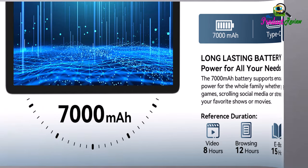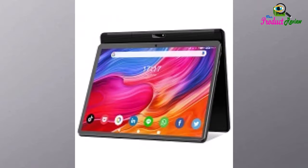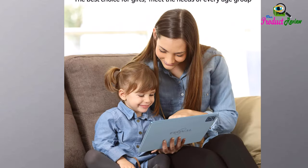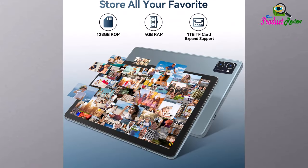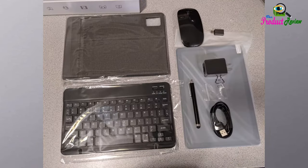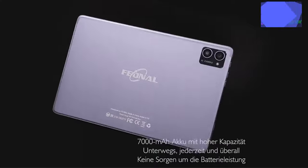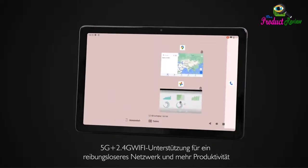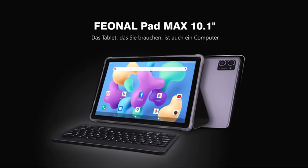Ideal gift choice: the FEONAL 10-inch Android tablet is a great choice for Christmas or Valentine's Day. With 9 years of professional tablet PC experience and considerate customer service, feel free to contact us with any problems. Packing list: 1x FEONAL K110 tablet, 1x tablet case, 1x keyboard, 1x mouse, 1x OTG adapter, 1x touch pen, 1x Type-C cable, 1x charger, 1x TF card pin, 1x manual. Get all bundled accessories with one purchase. Thank you for watching — subscribe for more product review videos.